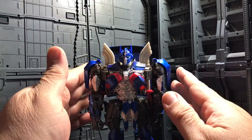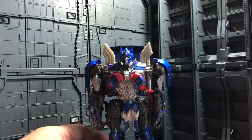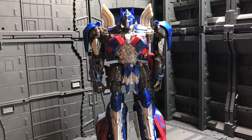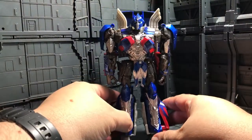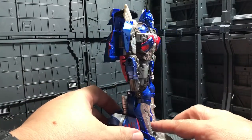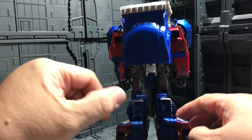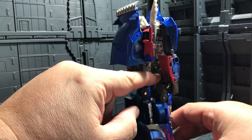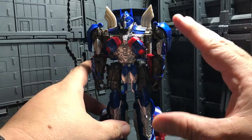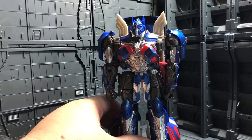This is Optimus Prime in robot mode. The paint job is awesome and he really looks movie-accurate. What they did with the transformation makes it a little bit different — he has a slight backpack, and the parts separate and turn into shoulder sections with the doors becoming side slabs at the waist. But I really, really like this mold. It looks very movie-accurate. Looking at the face area closely, the eyes are painted blue.